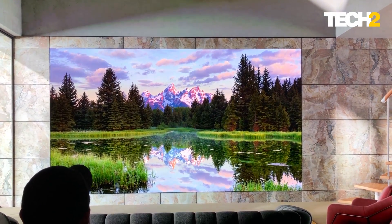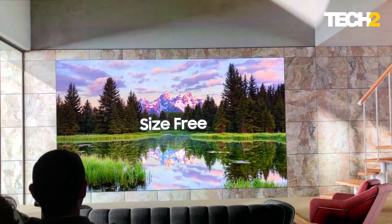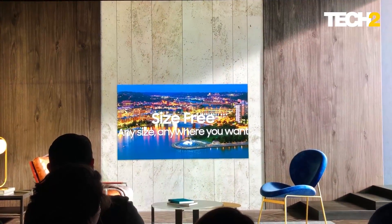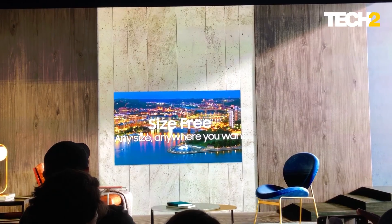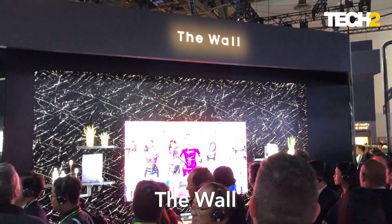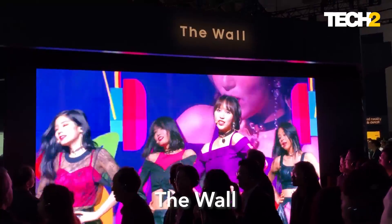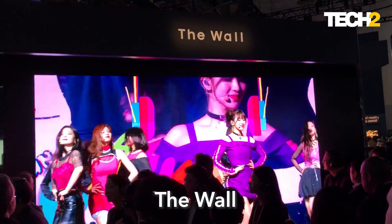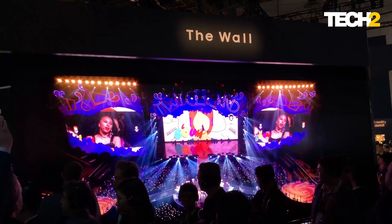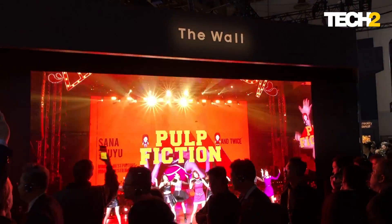The interesting thing about this particular wall is that it's made up of 6 by 6 inch micro LED panels. Let's take a look at what was in store at Samsung's booth at CES 2019. This is Nimesh from Tech2, and what I have in front of me is Samsung's micro LED technology-based television, called The Wall.